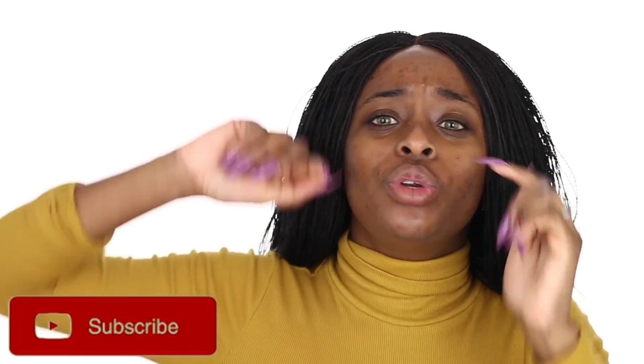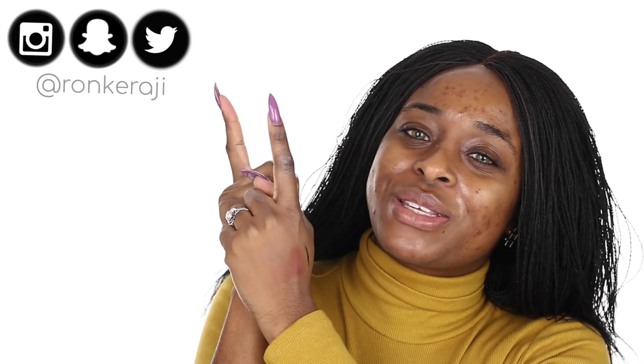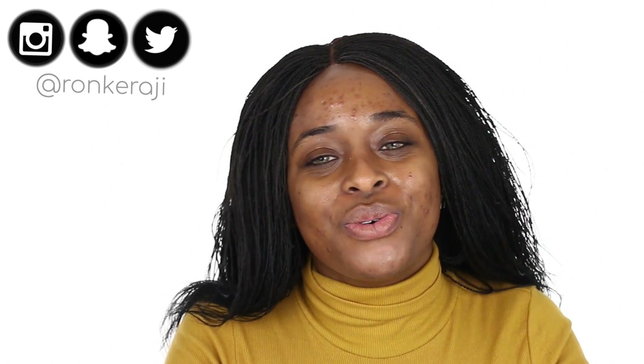Hey squad, welcome back to my channel! If you don't know who I am and you stumbled onto my channel, welcome — I'm happy to have you here. My name is Ronke. Today I'm doing a very fun video: I'm going to be testing out 7-Eleven makeup. Don't forget to subscribe, give me a thumbs up, follow me on all my social media, and let's jump right into testing the makeup.